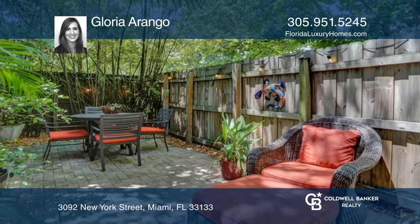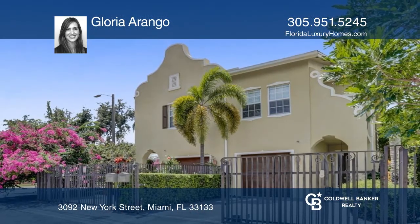Ready to take the next step in obtaining your future home? Contact Gloria Arango to find out how.